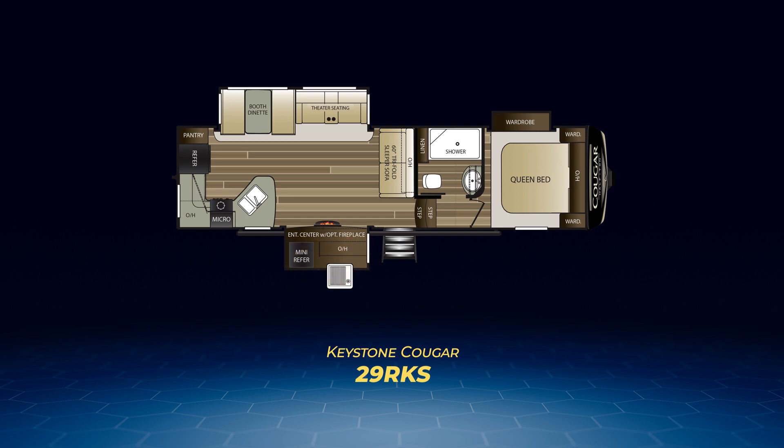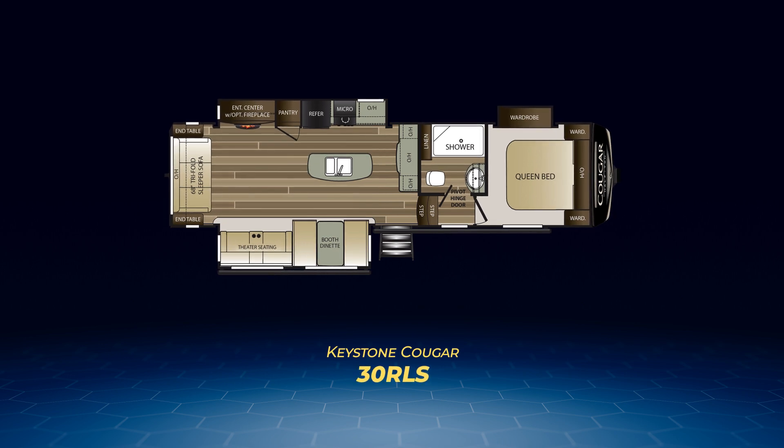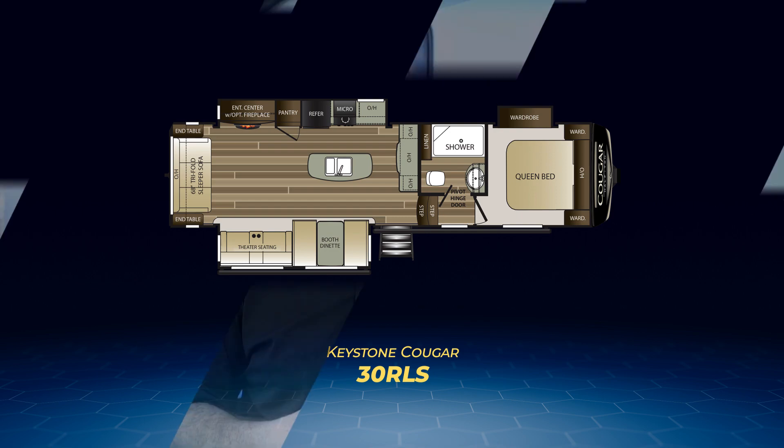Last of the Cougar half-ton fifth wheels is the 30RLS. In this one you'll find the tri-fold sofa sitting against the rear wall, opposing slide-outs pulling out the theater seats and booth dinette campsite, across from a large slide-out containing the major kitchen appliances, pantry, and entertainment center. That's quite a few floor plans!